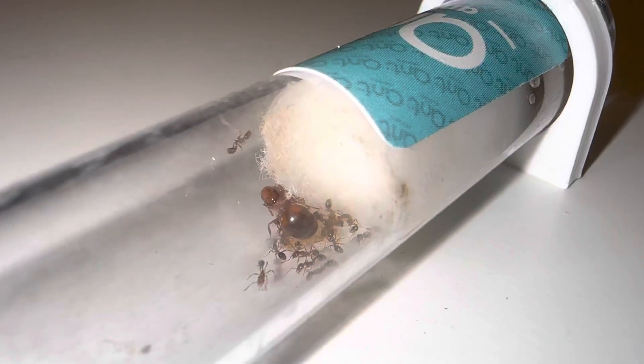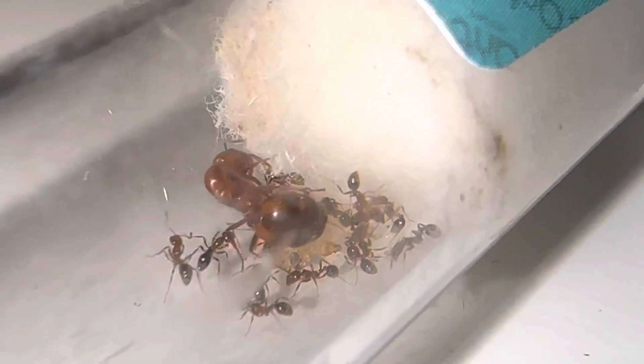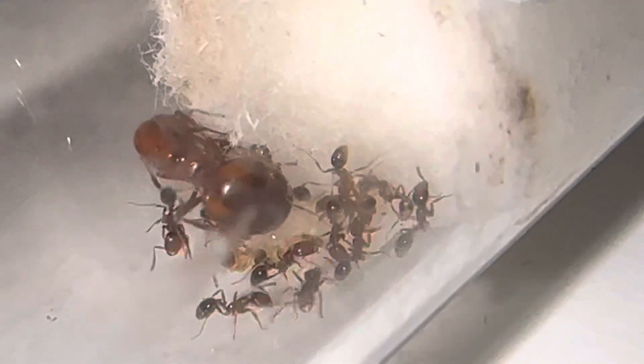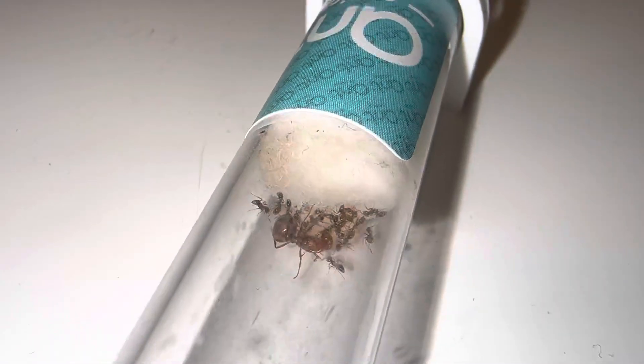Hello everybody and welcome to the Ant Oliver Extra channel, week two of fire ants. This right here is my fire ant, my Solenopsis geminata queen, and I've now been keeping her for around two weeks. For those who don't know, I will be keeping a weekly update little journey on her to see how the colony is changing and how one day I may regret all of these videos.